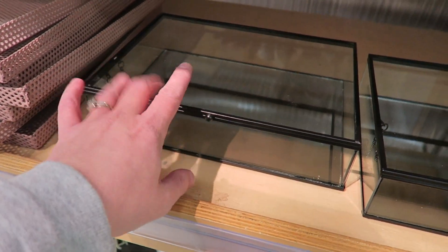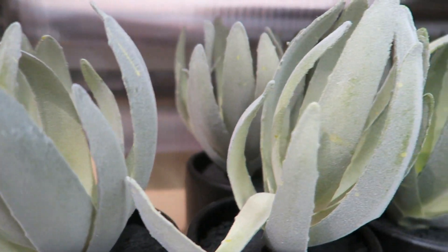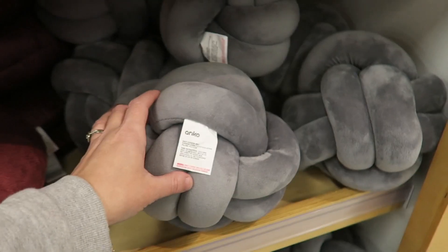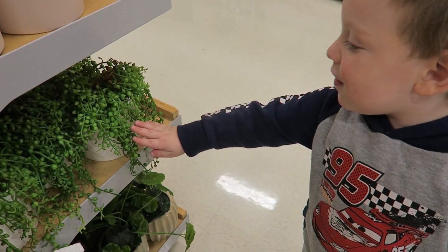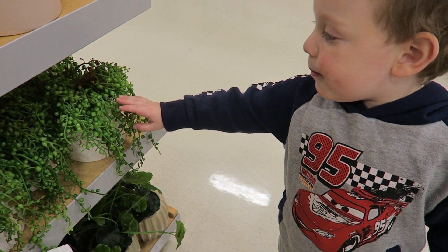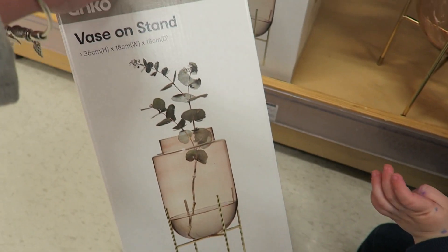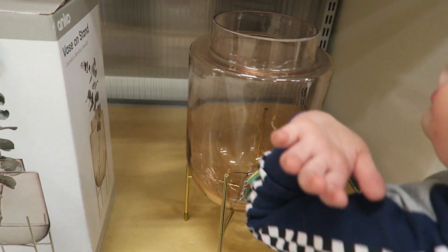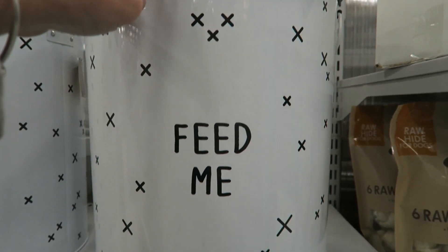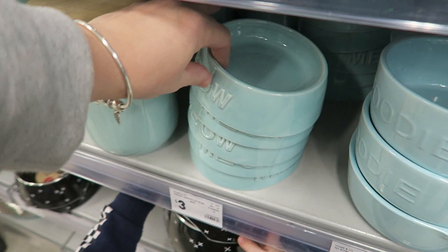Oh my goodness, this little jewelry dish would look so nice on my dresser — I might have to come back for one of those. And if you're in love with blush pinks, this vase is so pretty — it's got a gold stand and the glass has a pink tone to it, really gorgeous. And look at these adorable little pet food bins and bowls!